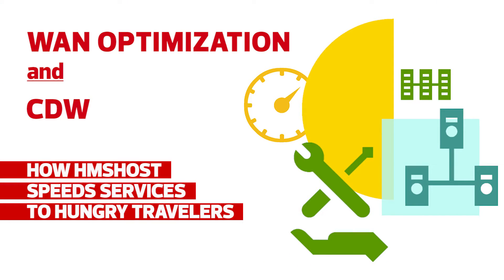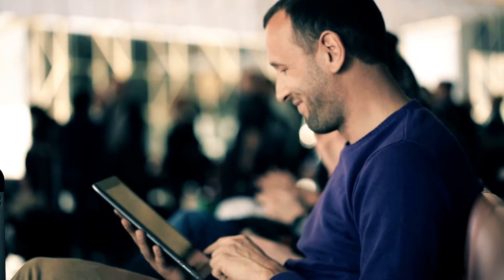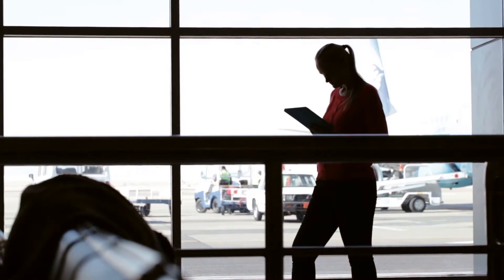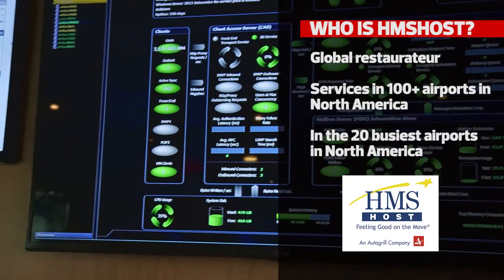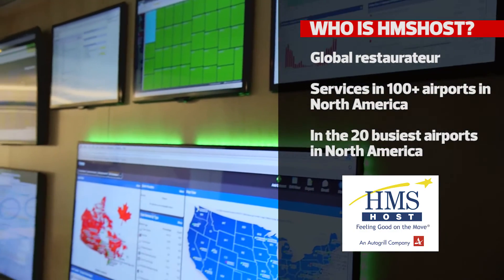If you think about early adopters — the connected traveler — the first people you saw bringing iPads on planes tended to be business travelers. They're the first people that wanted to have Wi-Fi wherever they're going so they could continue to do their work while on the road. Each of the airports wants to be seen as the best from an experience and technology standpoint, and as operators, we need to deliver value, showcase technology, and deliver against those expectations.